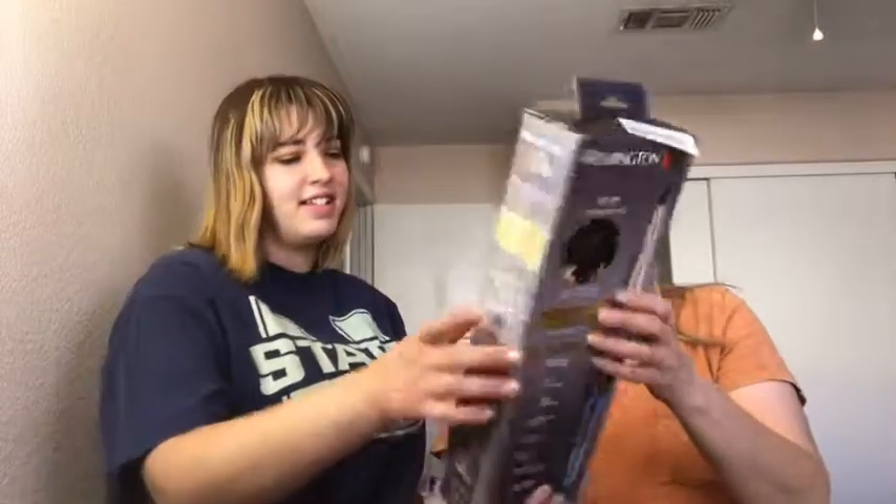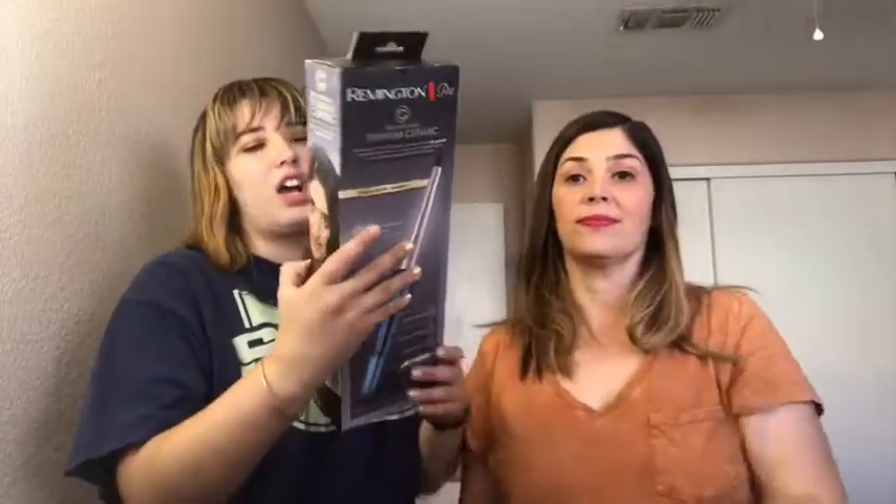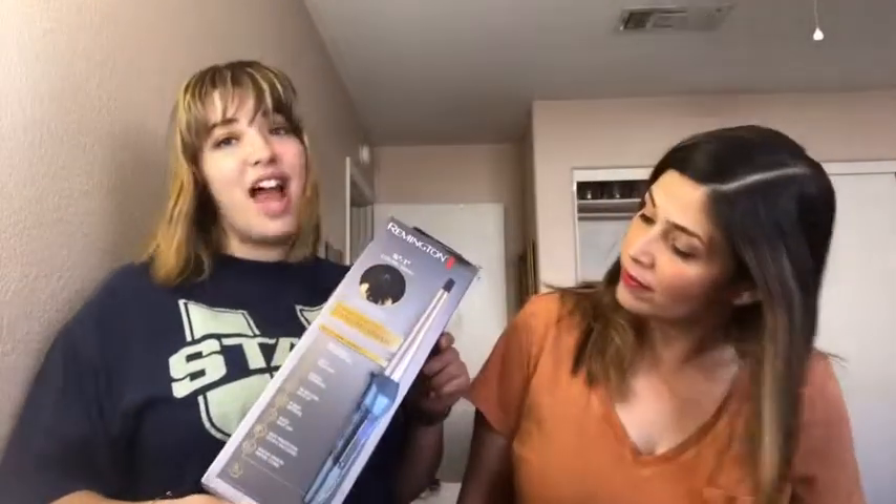We're going to take turns. Mom, grab an object. I got the Remington Pro half inch to one inch curling wand, because the one I have at home I share, so now I need one for myself.